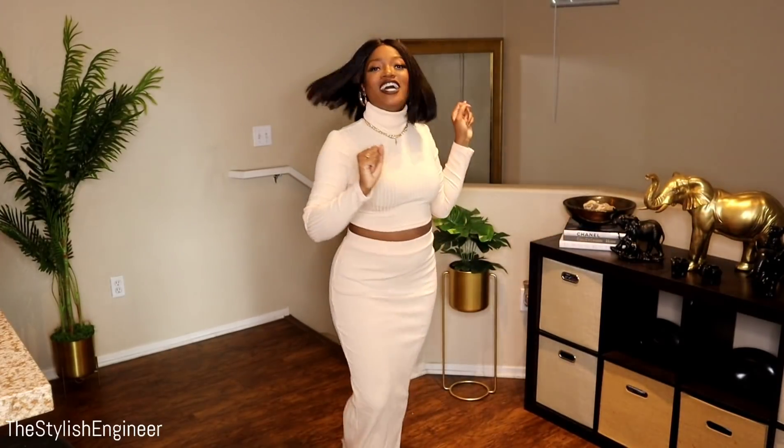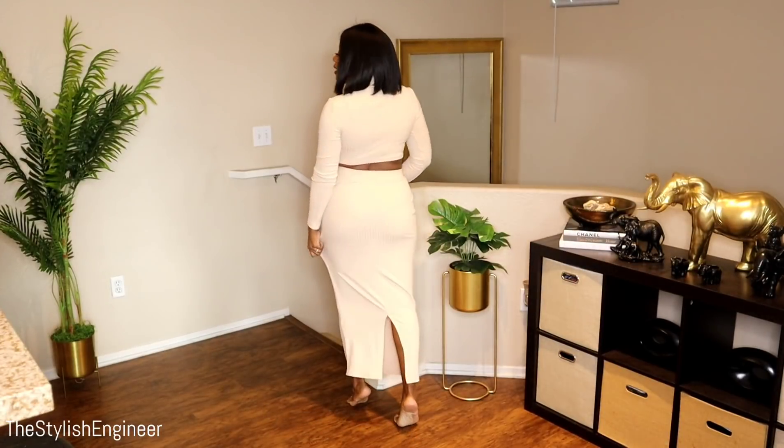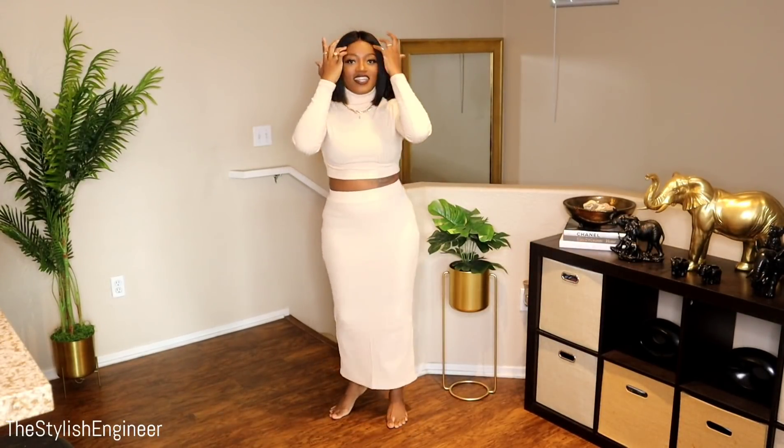The next two-piece set is a really pretty peach color — a ribbed turtleneck long sleeve crop top with a long maxi skirt. It fit a little loose for me in a medium, so I'd recommend sizing down. It has a slight split in the back, which is a sexy touch. The material is pretty thick — you'll definitely be kept warm. Peach isn't traditionally a fall color, but the turtleneck and thicker material make it work.